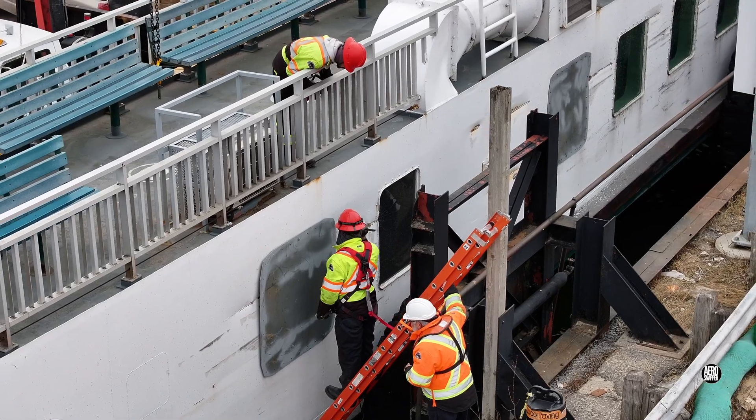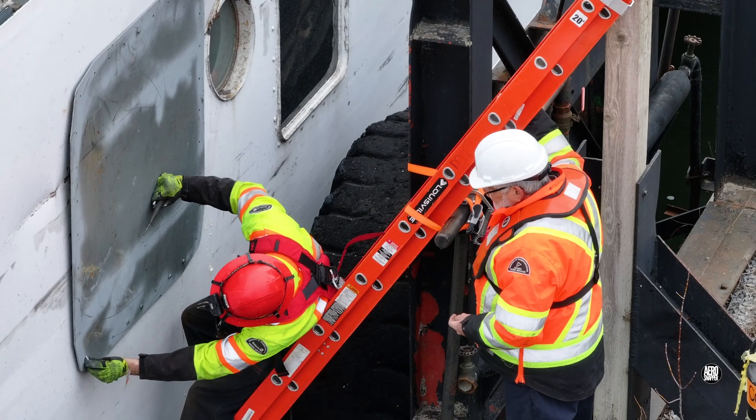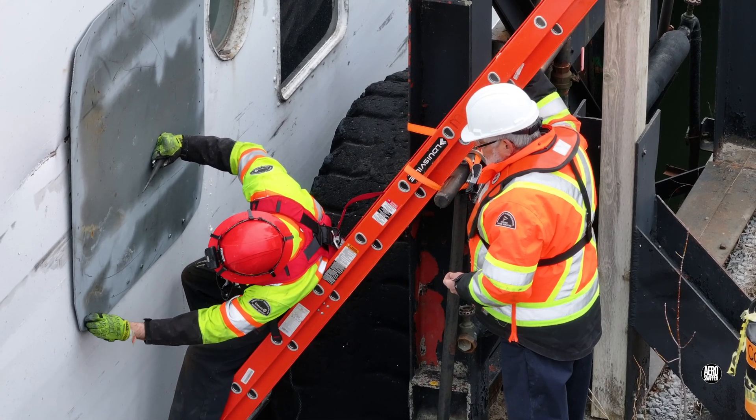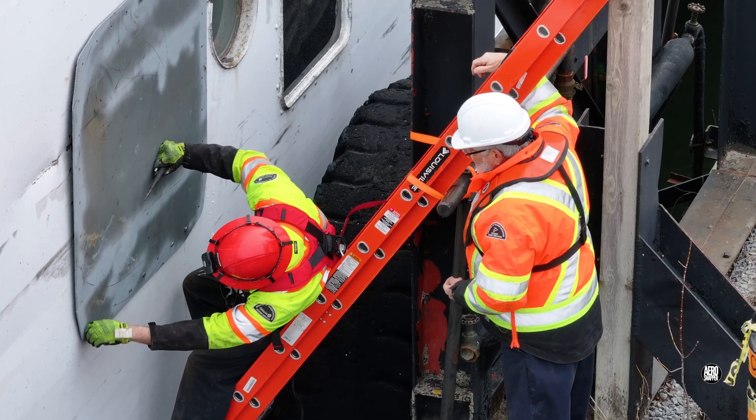We'll leave them there, securing the second window cover, and hope that everything goes well and that there will not be another unexpected call for damage repair any time soon.